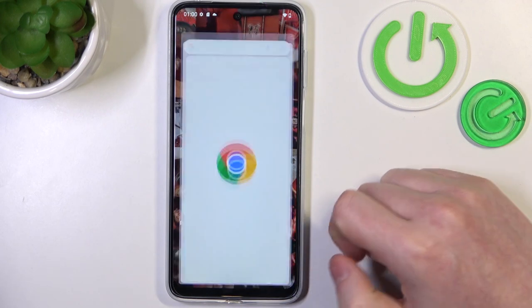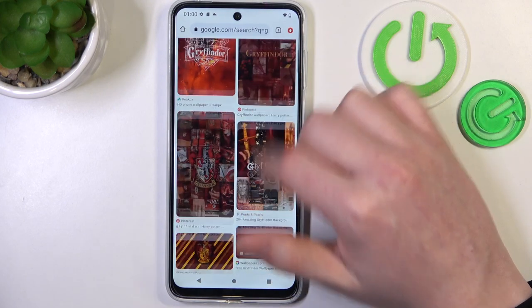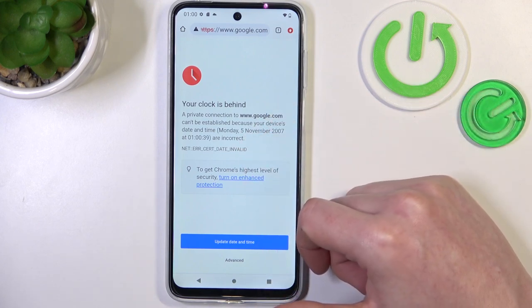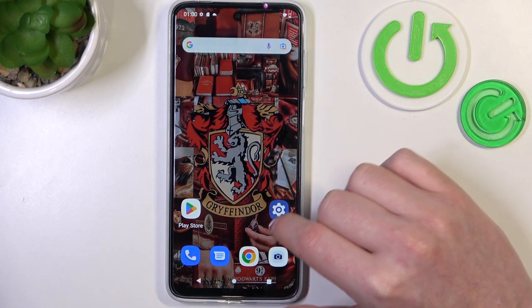There's also Google Chrome, and we can try to reach any website. Here we have images on Google, but if we refresh the page we get a 'your clock is behind' error.